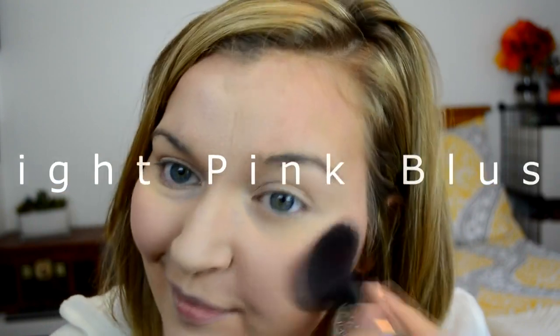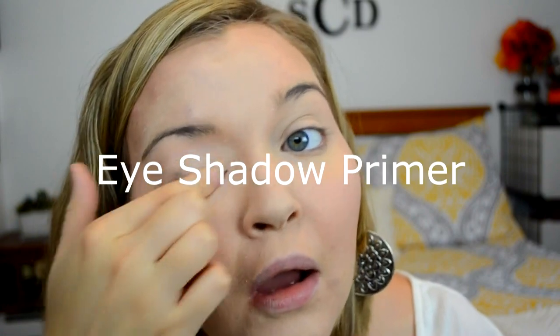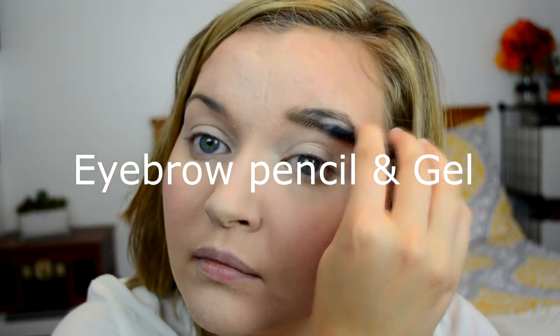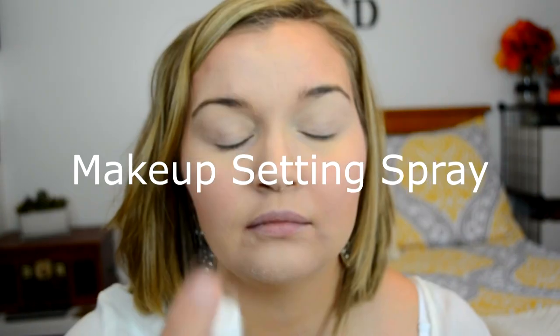Then I'm going in with the Dandelion Blush by Benefit and just putting that on my cheeks to help blend out the contour. Then I'm applying the Milani eyeshadow primer. And I'm doing my eyebrows with Maybelline's Brow Drama Brow Pencil and Brow Gel, which I'll be using in just a minute. Then I'm using Urban Decay's Makeup Setting Spray.